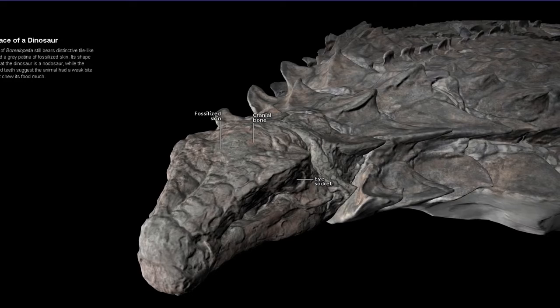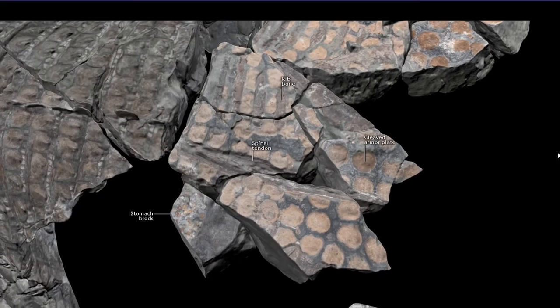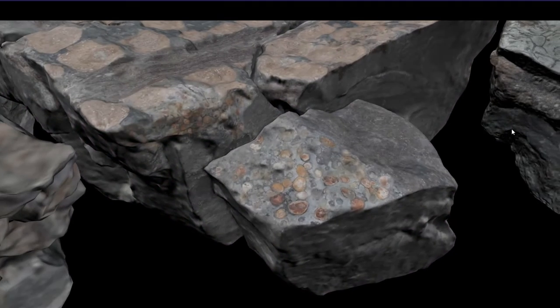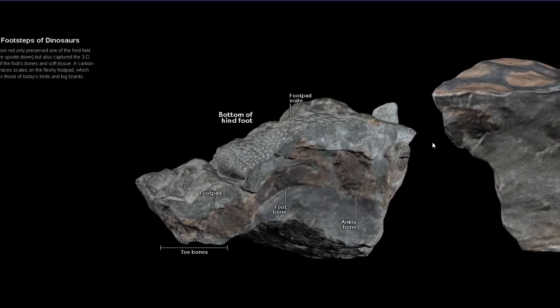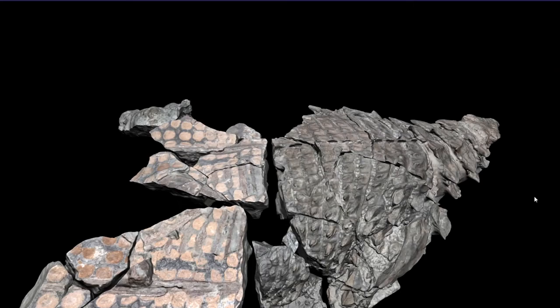Cranial bone. Fossilized skin. Okay, arm outplate. Spinal tendon. Stomach content — bro, these are just stones man. Bottom of hand foot — I guess that's cool. Ankle bone. Okay, I am no scientist.